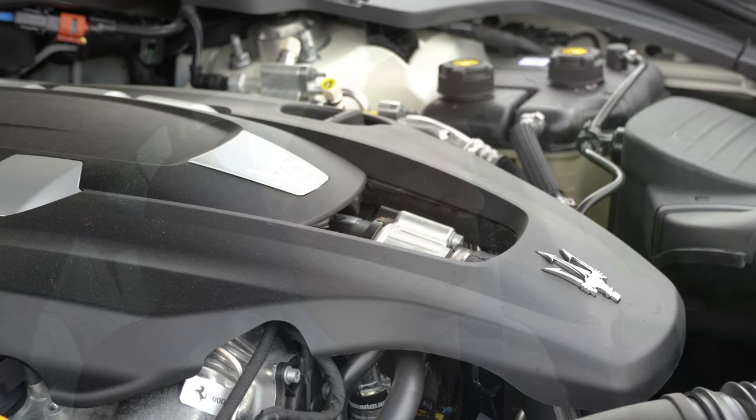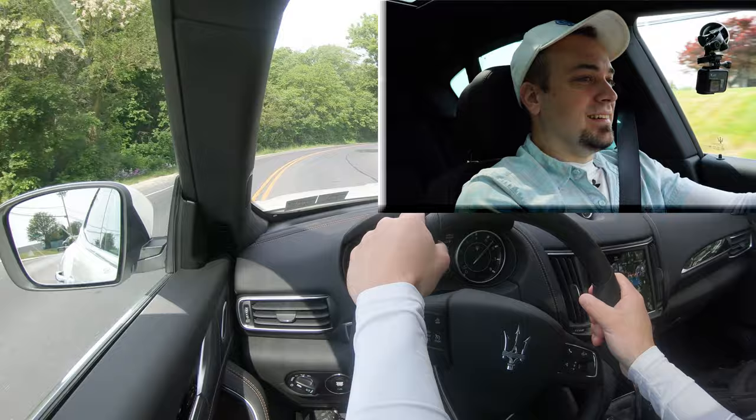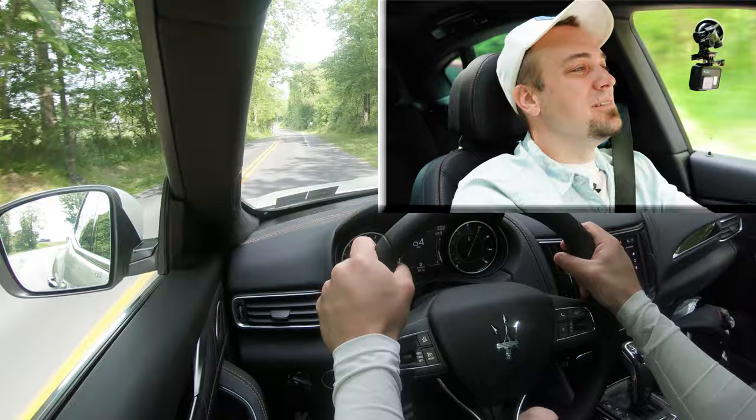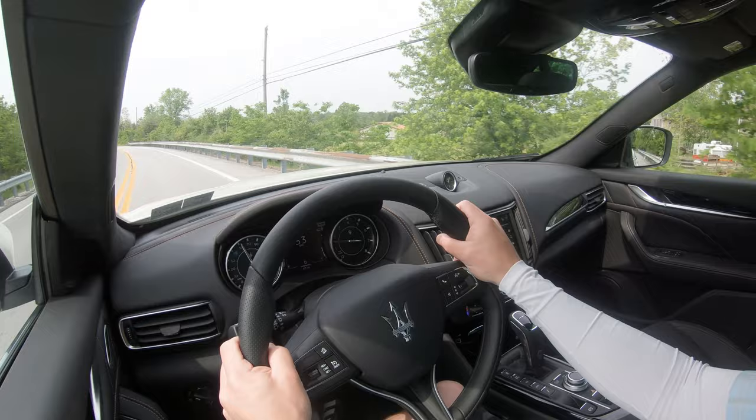Let's see how quickly we can get the 2021 Maserati Levante up to speed. That was a very fun acceleration — absolutely no issues merging onto the highway. This is the base engine configuration, not even the Ferrari-derived twin-turbo V8, and it is still plenty quick for any kind of daily driving without a doubt.